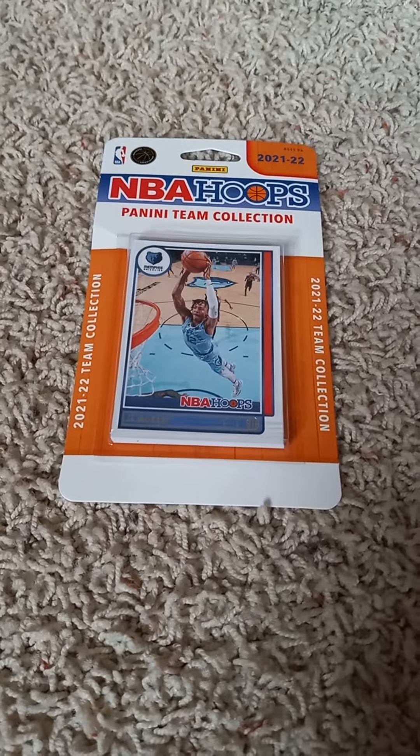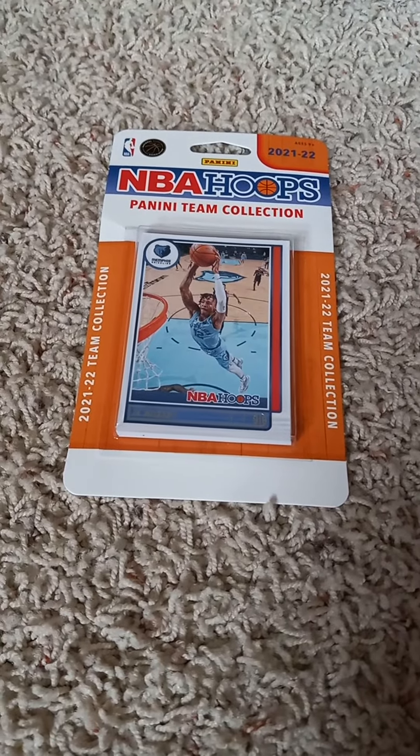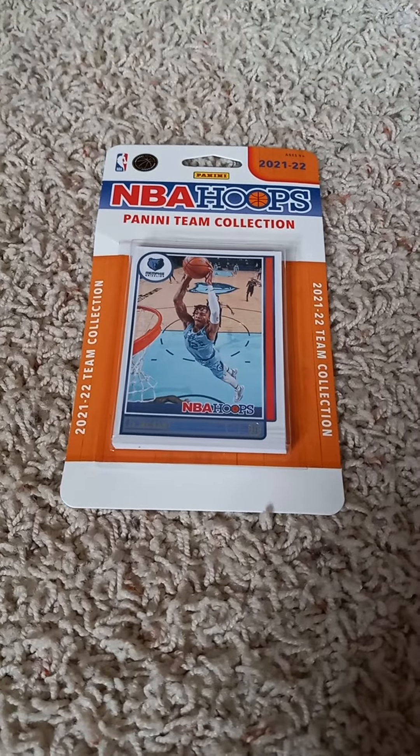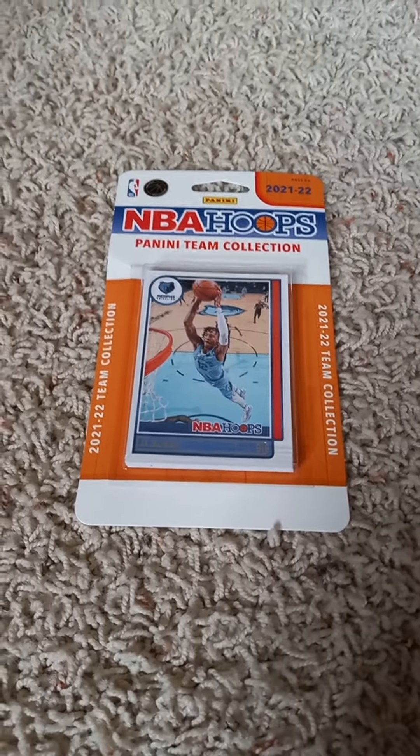Hello once more everyone and welcome back to my channel. Back here on YouTube doing another 2021-22 Panini Hoops Fracto Team Set Pack opening video, today of the Memphis Grizzlies, as you can see by the front with the Ja Morant card inside.